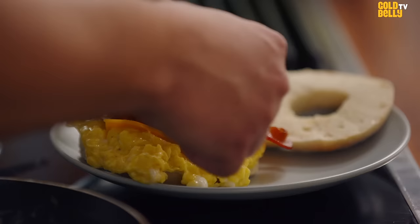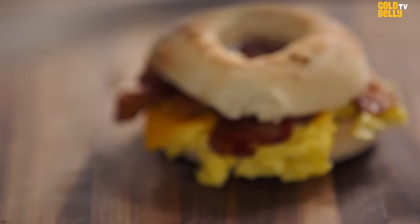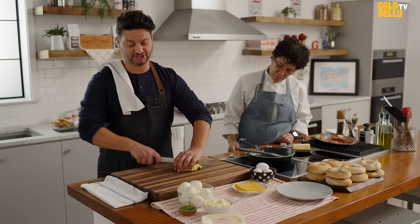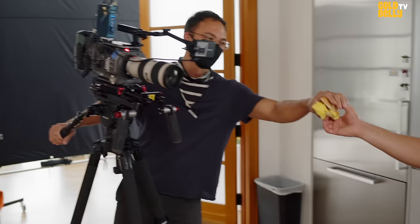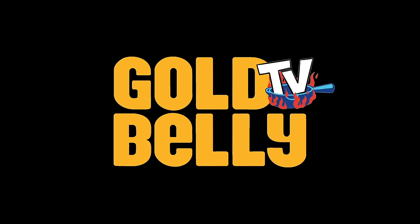So this is our classic breakfast sandwich. It's a beautiful sandwich — soft scrambled eggs, bacon, cheddar, American, Swiss, your choice. Professionally, the way we slice: we grab the entire sandwich, grab the top, cover it, and we gently saw it through, and then open it up. There you go — bacon, egg, and cheddar. This is amazing. Enjoy.